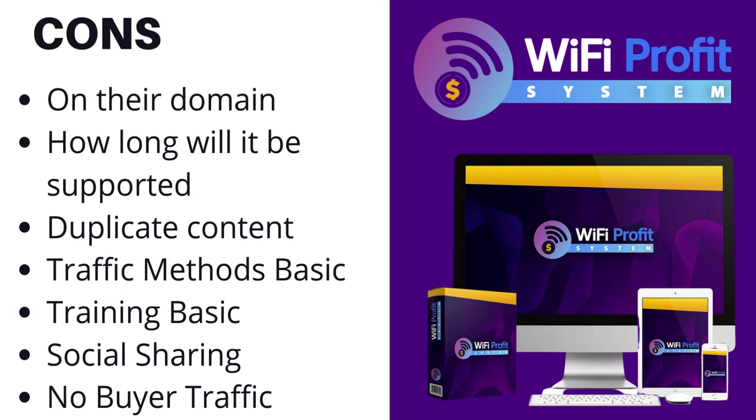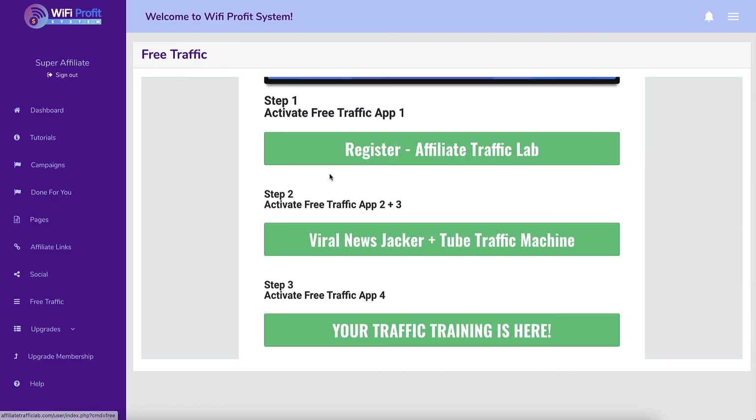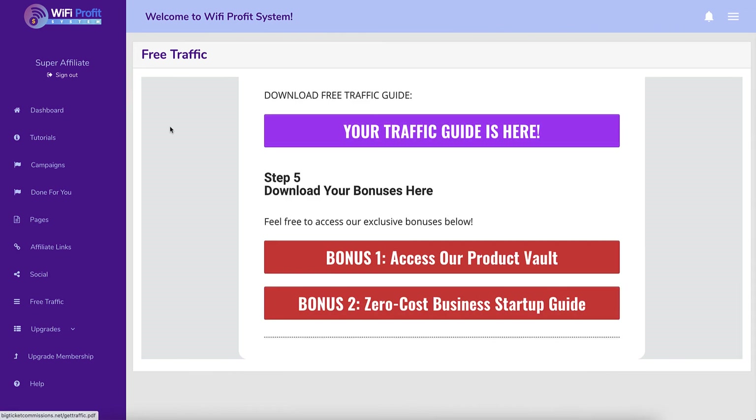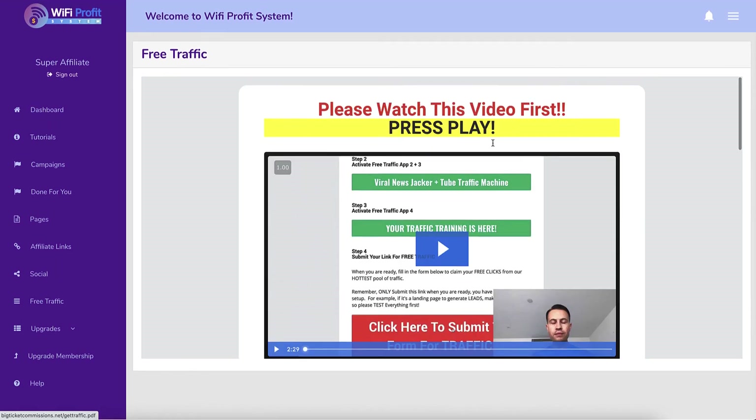If your campaign is about Ted's Woodworking but your Twitter and Reddit audience is about gaming, that's not relevant - you're not going to have instant buyer traffic. Glenn Koski's free traffic training talks about Affiliate Traffic Lab, News Jacket, Tube Traffic Machine, and traffic training, all very basic. You can have access to their product vault to sell bonuses. The major con is you're not going to get buyer traffic and you're not going to make those huge commission amounts shown on the sales page.